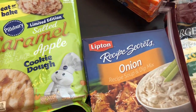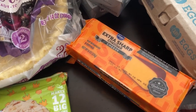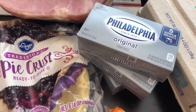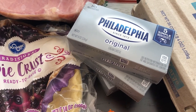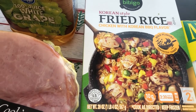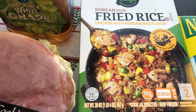I needed some Lipton onion soup mix, and then I also needed some sharp cheddar, so I got two blocks of that. The Philadelphia cream cheese was almost all gone so I grabbed three boxes — they were on sale for $1.99 each. Then I grabbed this fried rice — I picked it up for the first time in my last Kroger haul and wasn't sure about it because I'd never had it before.